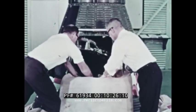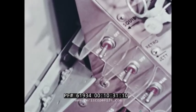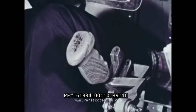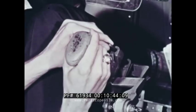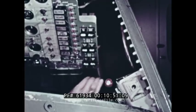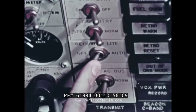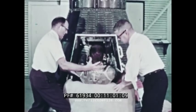Before egress, certain last-minute procedures should be performed by rescue personnel. The squib switch located on the left instrument panel should be checked to be certain it is in the off position. A locking pin must be installed in the flight control handle. The emergency O2 handle located on the right console is placed in the down or normal position. The recovery light switch on the right instrument panel is placed in the off position. Then the astronaut is assisted out of his craft.